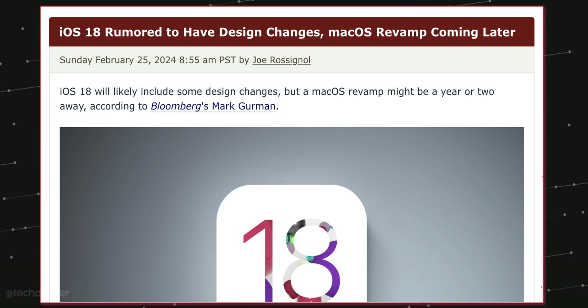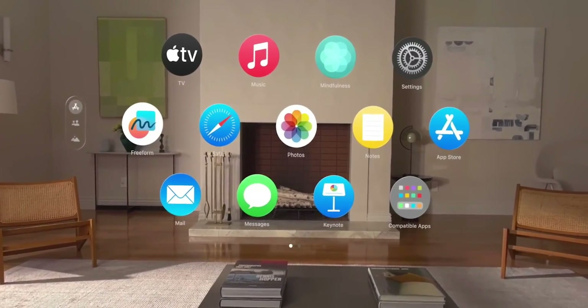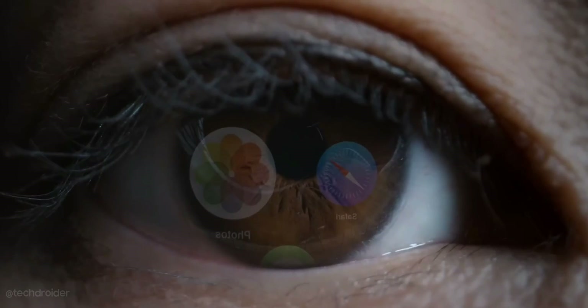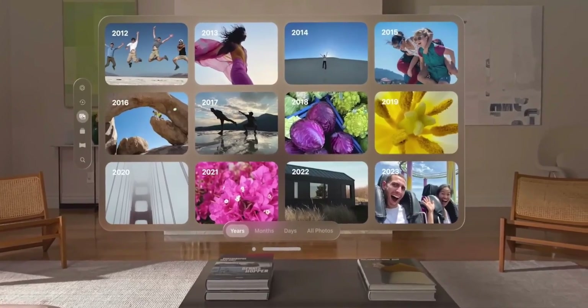According to Mark Gurman, Apple iOS 18 is coming with massive design changes. We might see Vision OS-inspired design elements like a redesigned Control Center, icons, widgets, and system interface.